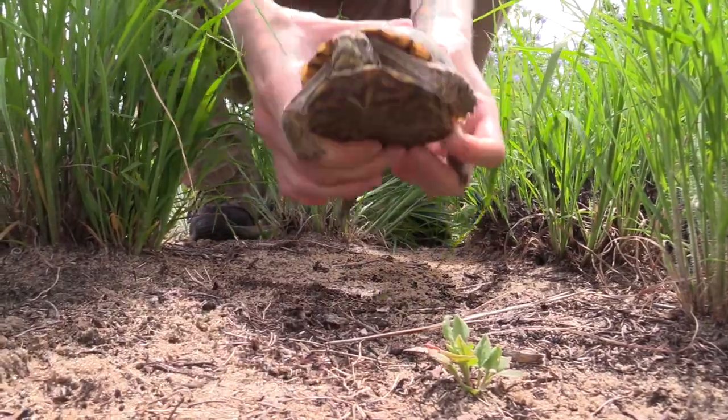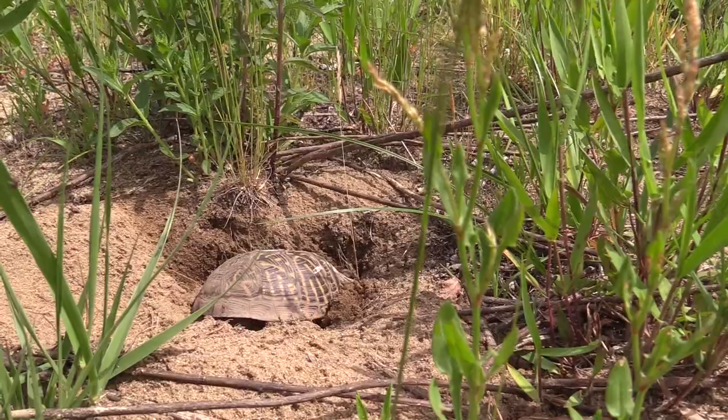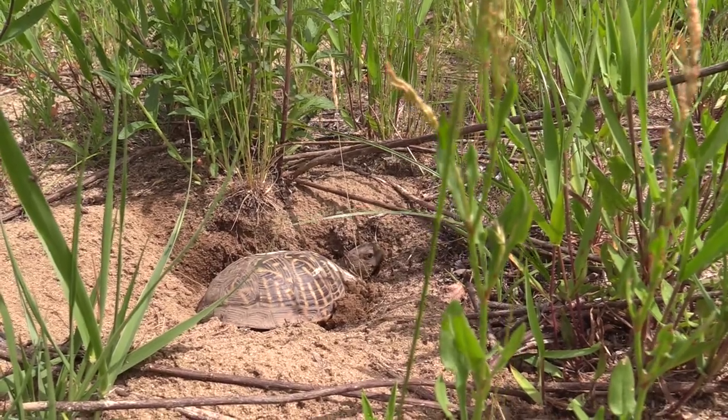If you remember, we did release a couple of ornate box turtles here this summer. So do they exist here? Yes, they've been found here. Are you going to see them on a regular basis? Probably not — they're going to hide from you. They don't want anything to do with you.